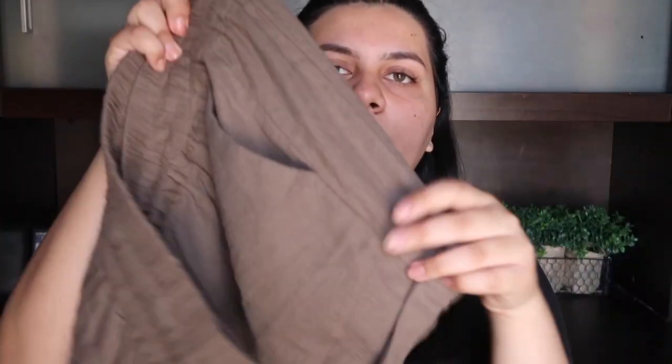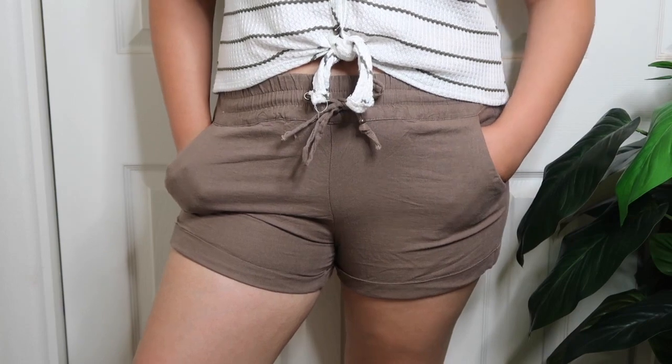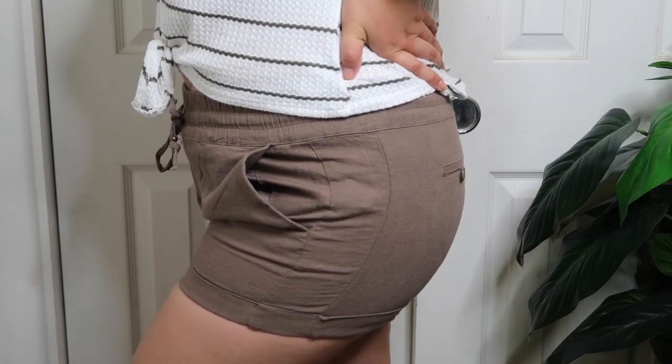I always feel very confident and comfortable in these types of shorts, like I can do anything in them. So of course I got another pair. It's not the same brand or anything, but it's the same style, same fabric, just in a light brown color. Very cute — I don't have anything like this in my wardrobe.